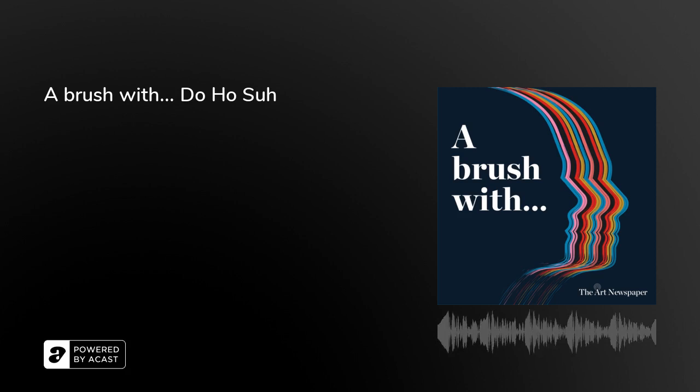Hello, I'm Ben Luke and welcome to A Brush With, the podcast where I talk to artists about their cultural experiences and influences, the artists that have inspired them, the writers and poets they read, the musicians they listen to, and the cultural encounters that have proved to be epiphanies. And for this final episode of the third series, it's A Brush With Doho Su.